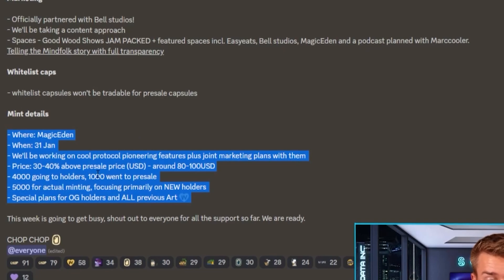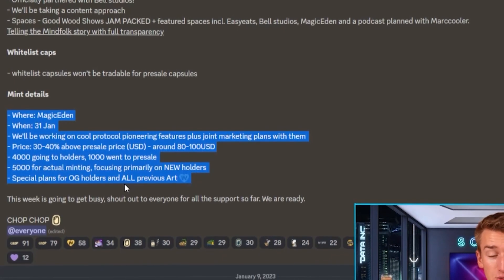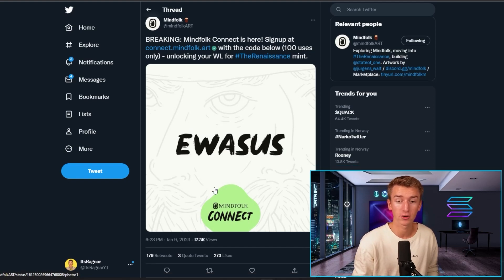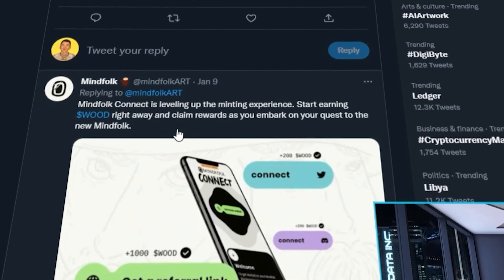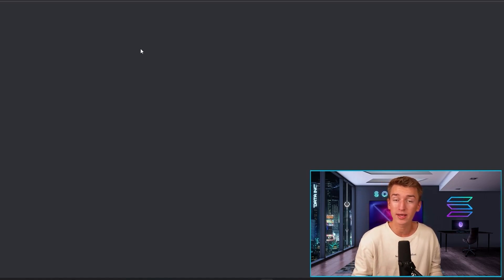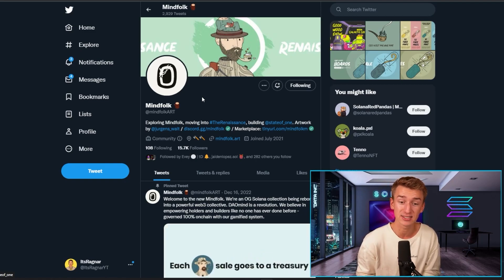The price is 30 to 40% above the pre-sale price, which is around $80 to $100. $4,000 going to holders, $1,000 went to pre-sale, $5,000 for actual minting, so the total supply will be 10,000. They have special plans for all OG holders and all previous art. Another cool thing they are creating is Mindfolk Connect — basically leveling up the minting experience, where you start earning Wood right away and claim rewards. You can apply for whitelist at connect.mindfolk.art. Overall, Mindfolk is really interesting and I'm rooting for a big comeback for this collection.